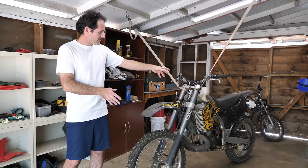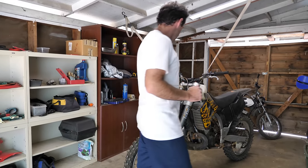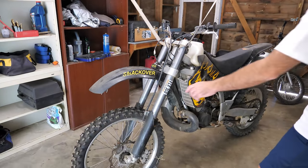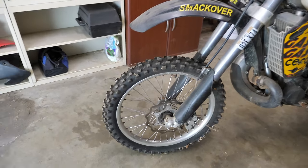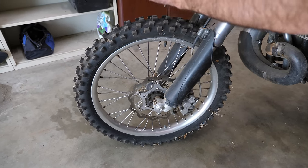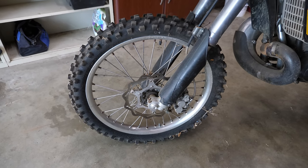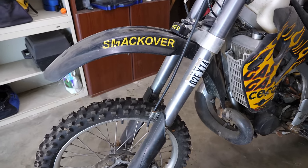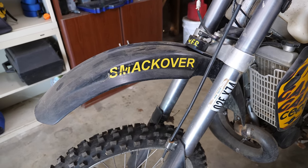Let's do a walk around so we can get familiar with it, and then I'll talk about the mechanical side of things. Starting at the front, it's got a brand new front tire which is great — it's flat though. No reason to check if it holds air yet. We also have the 'smack over' front fender. I don't know what that means but it doesn't sound very nice.